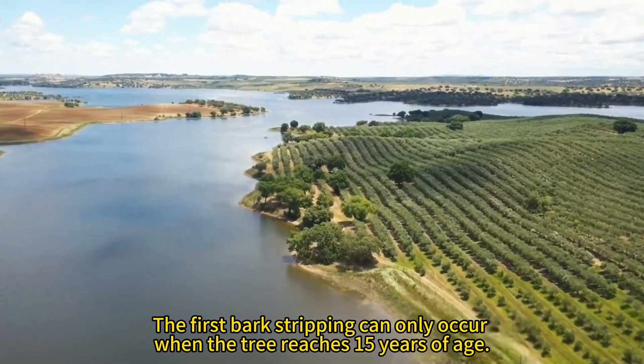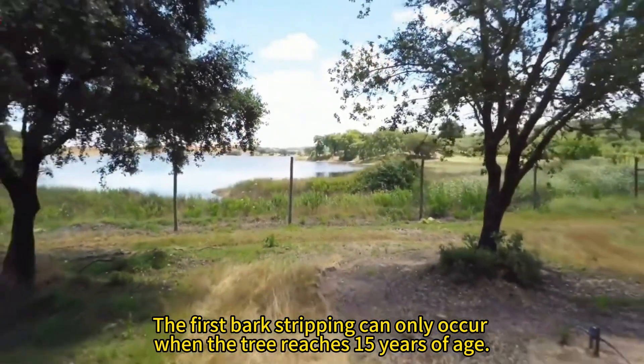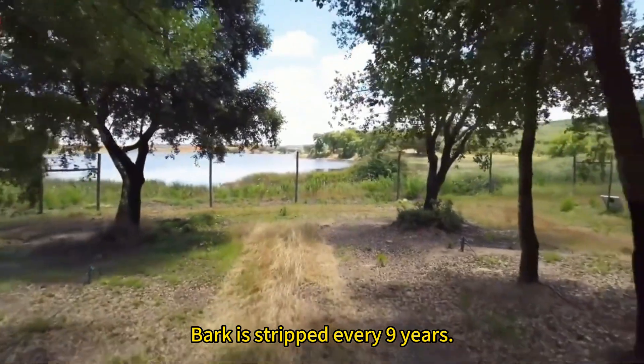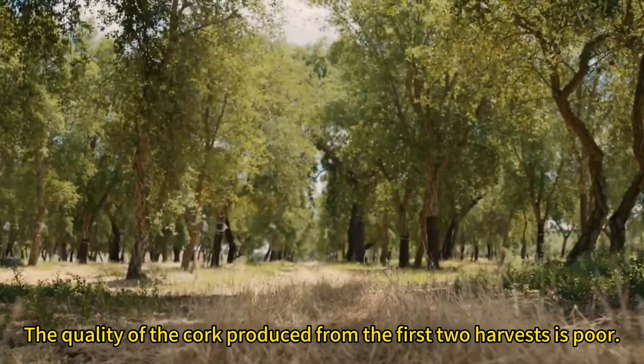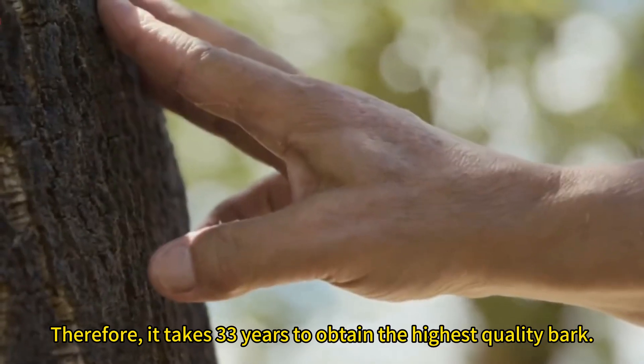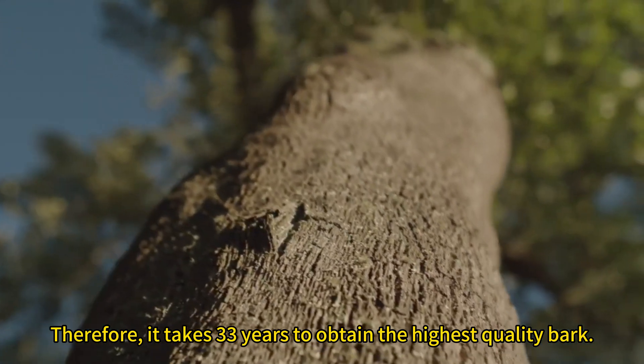The first bark stripping can only occur when the tree reaches 15 years of age, and bark is stripped every nine years. The quality of the cork produced from the first two harvests is poor. Therefore, it takes 33 years to obtain the highest quality bark.